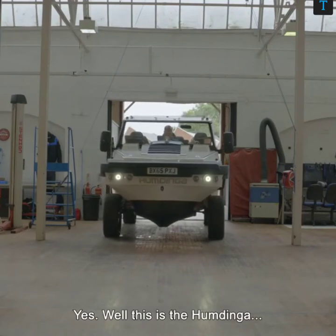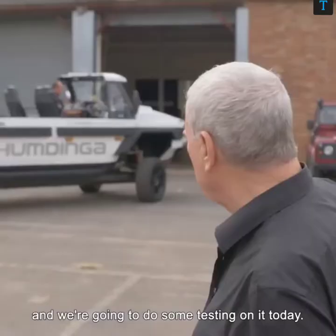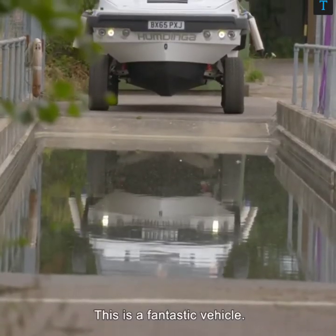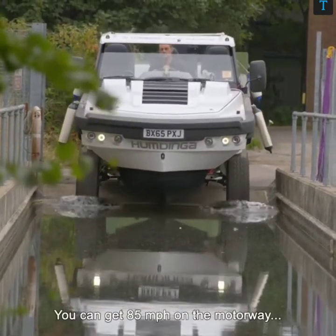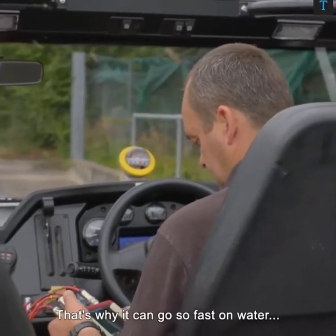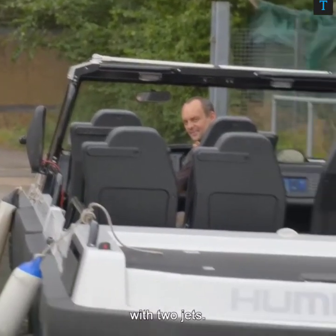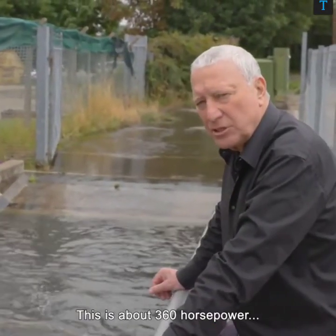This is the Huntinga — our biggest vehicle at the moment, and we're going to do some testing on it today. We're actually testing the cooling system. This is a fantastic vehicle: it's four-wheel drive, can climb mountains, can go to 85 miles an hour on the motorway, and it can go to about 40 miles an hour on water. That's only a fraction of its real power, but that's why it can go so fast on water with that colossal horsepower with two jets. This is about 360 horsepower.